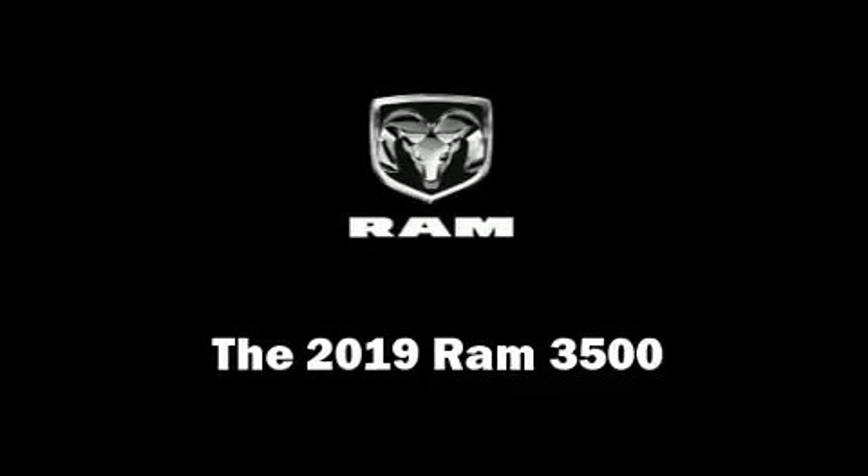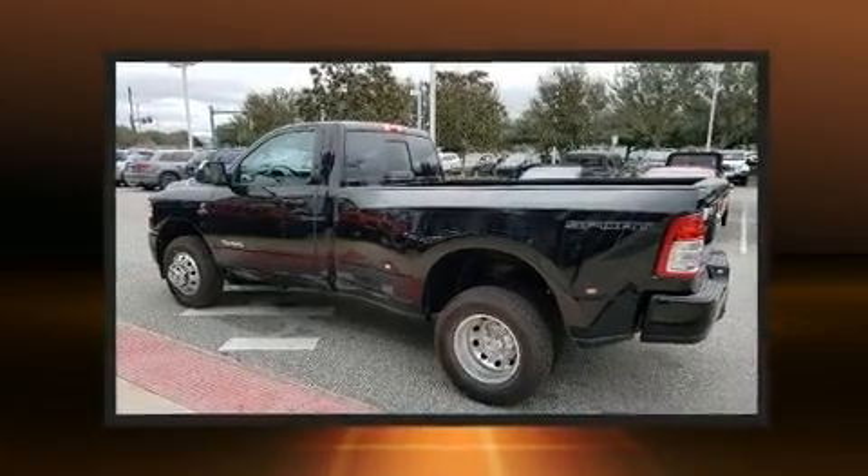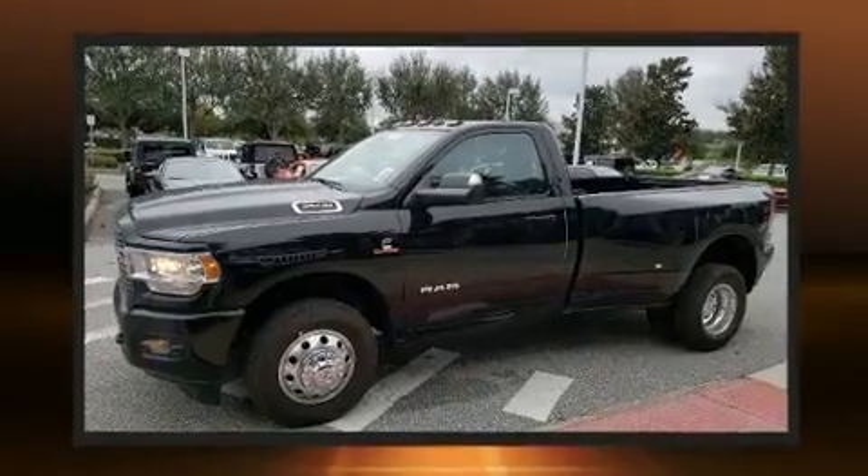The 2019 Ram 3500. It features an automatic transmission, rear-wheel drive, and a refined six-cylinder engine. A turbocharger further enhances performance while also preserving fuel economy.